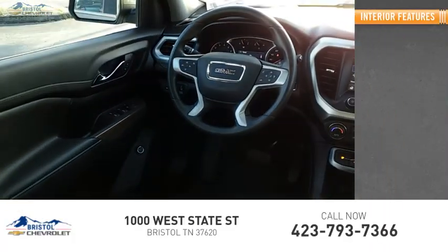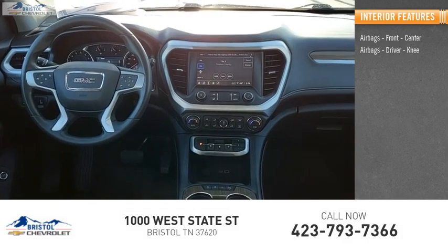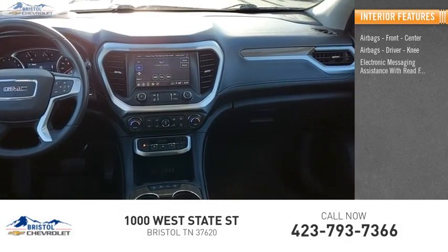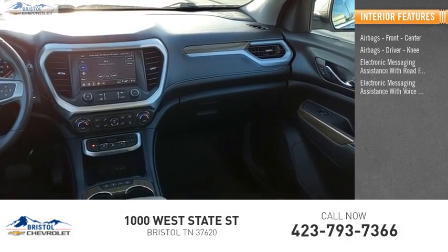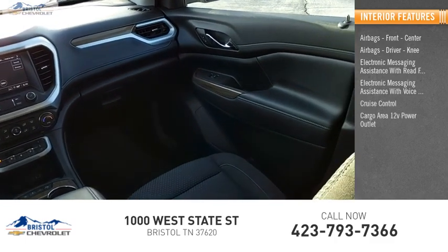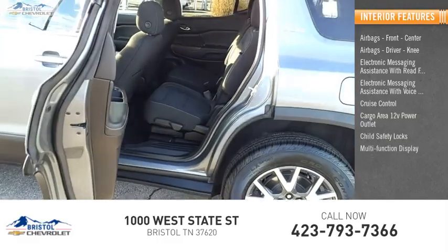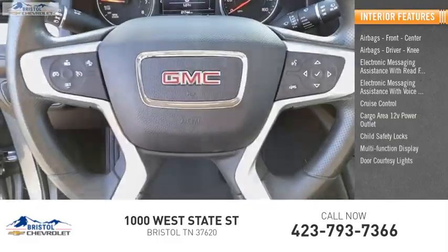Inside you'll find airbags — front, center, and driver knee airbags — electronic messaging assistance with re-function, electronic messaging assistance with voice recognition, cruise control, cargo area 12-volt power outlet, child safety locks, multi-function display, door courtesy lights, and tachometer.